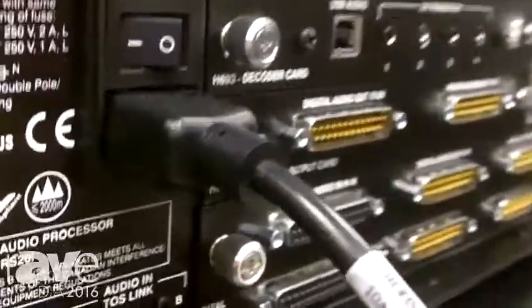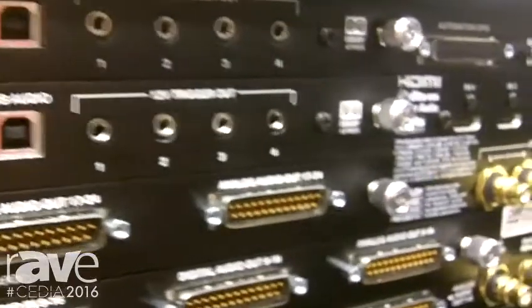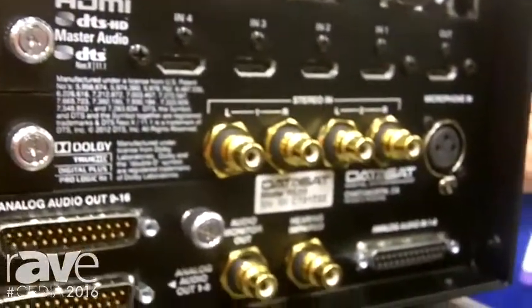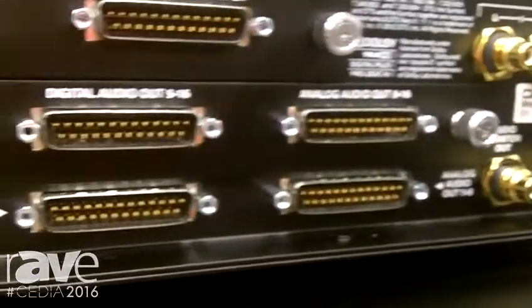Another advantage of the RS-20i is that it's 15 channels, upgradable to 24 channel count. What that means is if you have a theater with three rows of seats, you can actually add a pair of side surrounds for every row of seats so that everyone has the same consistent emotional experience.